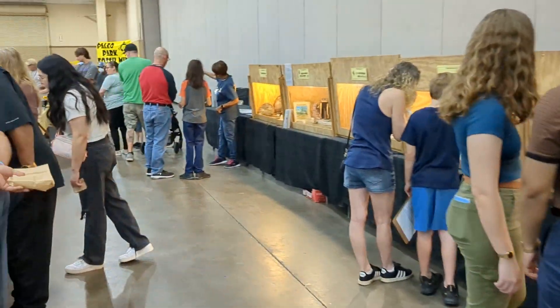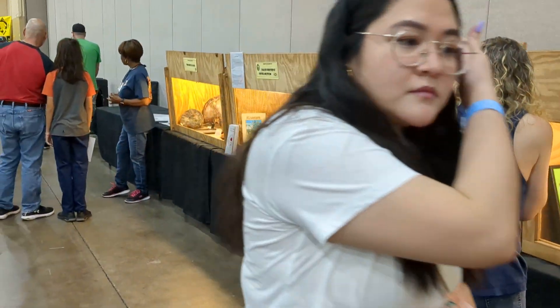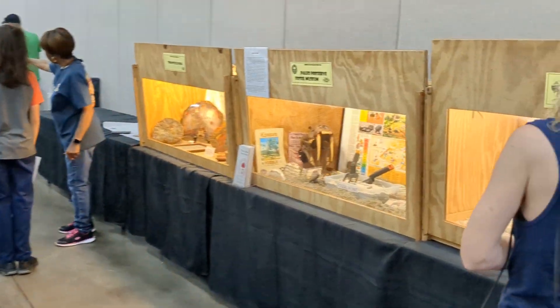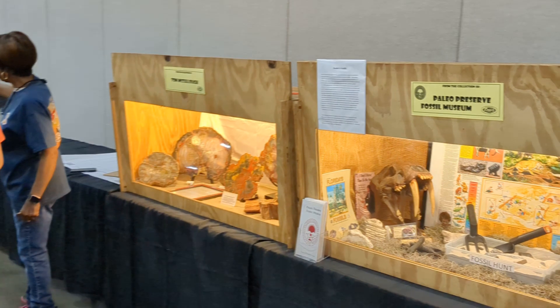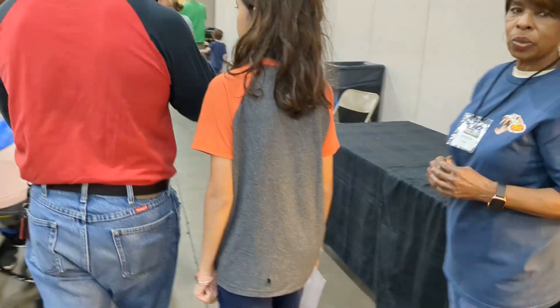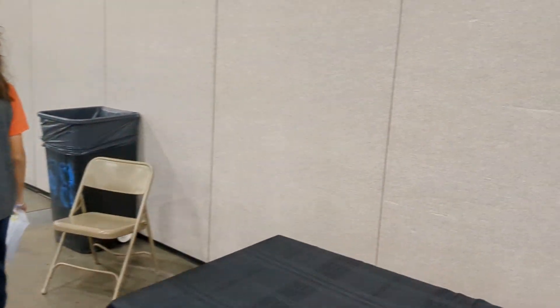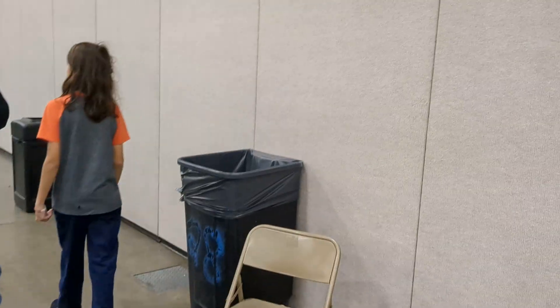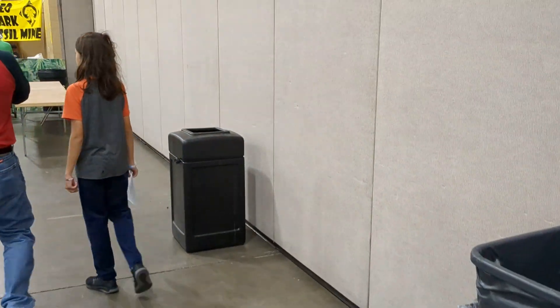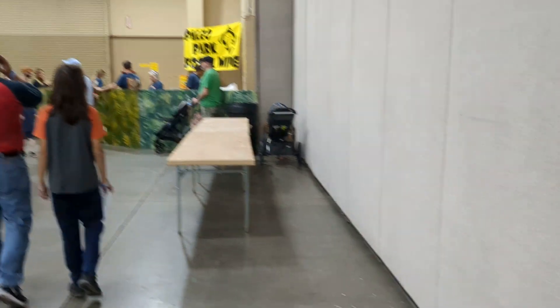I end all my videos with the most simple message ever: whether these rocks and fossils are millions of years old or thousands of years old depends on your worldview. If you've been following my channel, you know I'm a Christ follower. That means it can only be a few thousand years old according to the lineage of Matthew. My worldview is that death didn't enter the world until sin, and that started with Adam and Eve.